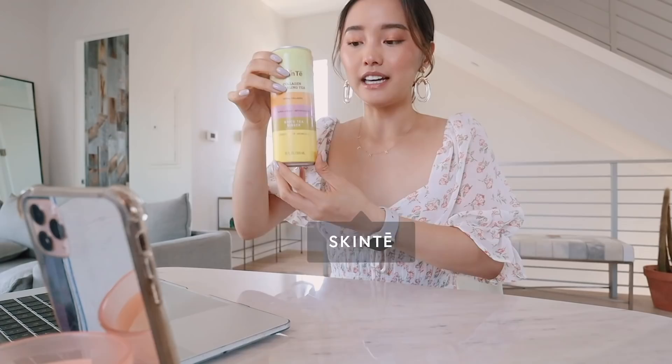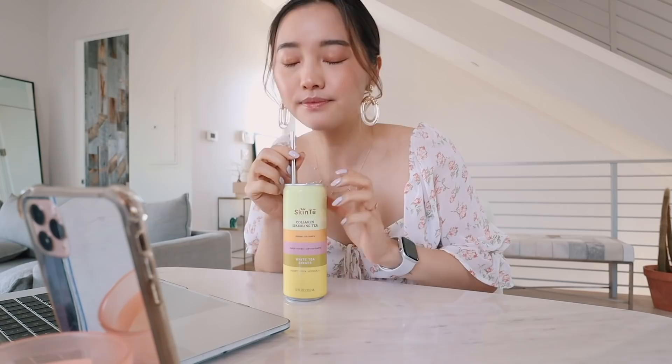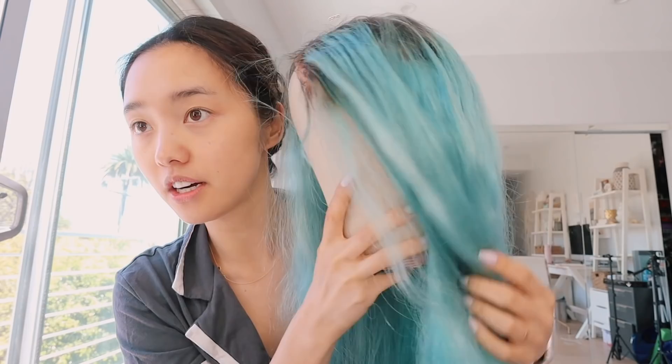I've been loving this drink. It's called Skin Tea - it's basically a sparkling drink with collagen in it and caffeine. So amazing. It gives me energy and it's good for my skin, and it tastes delicious. I feel like my glam level has been at an ultimate low. I really do enjoy the process of getting ready and getting dolled up. It's been so long since I have worn any of my wigs, and I haven't worn this light blue one in the longest time.